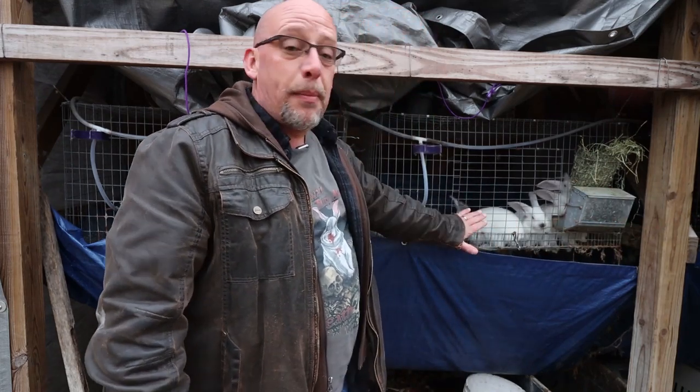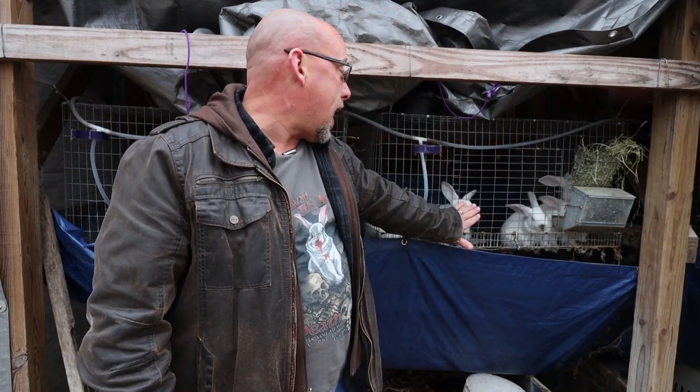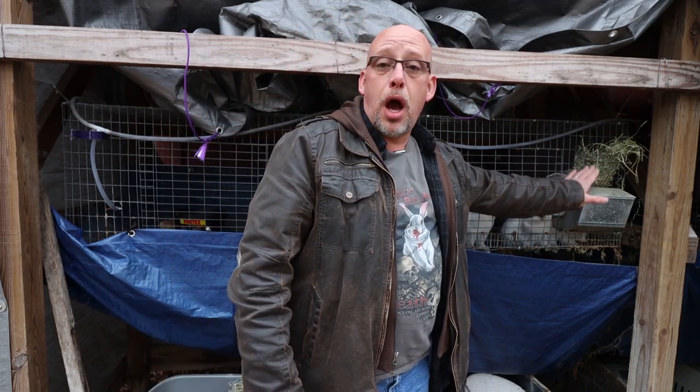Now, the exception to that is like my mother rabbit here — she has babies in her cage. While she has babies, while she's nursing her young, while they're in the cage with her, they get unlimited pellets, as many as they want, all the time. Every other time, though, there's a limited number of pellets that they get.